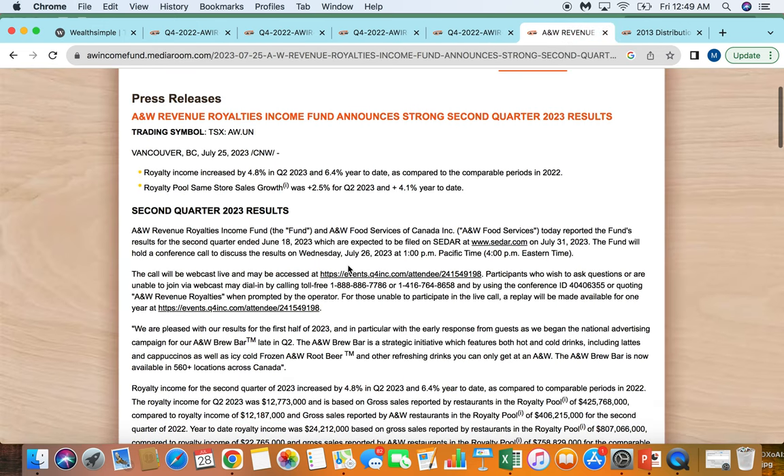Looking at their recent quarter — they just reported earnings. Royalty income increased by 4.8% in Q2, so not bad, and 6.4% up year to date. It looks like give or take about half of that was driven by new store openings, because same-store sales was about 2.5% in the quarter and 4% on the year.